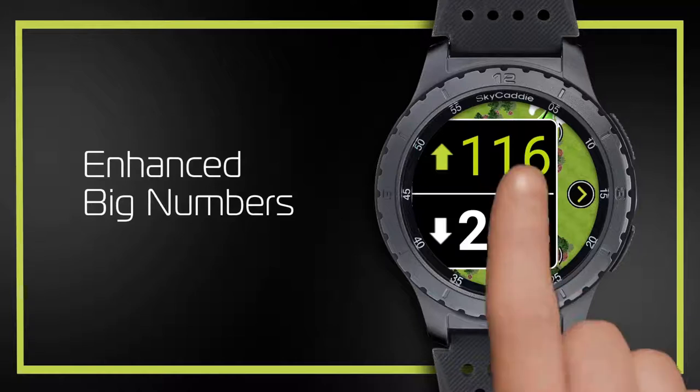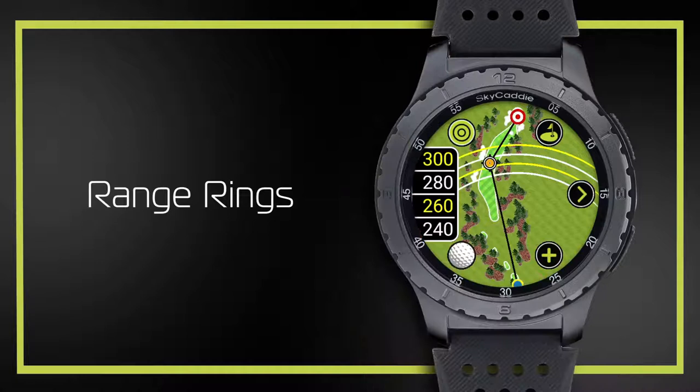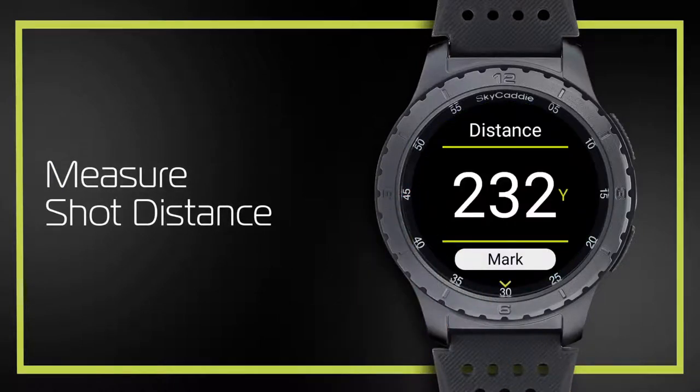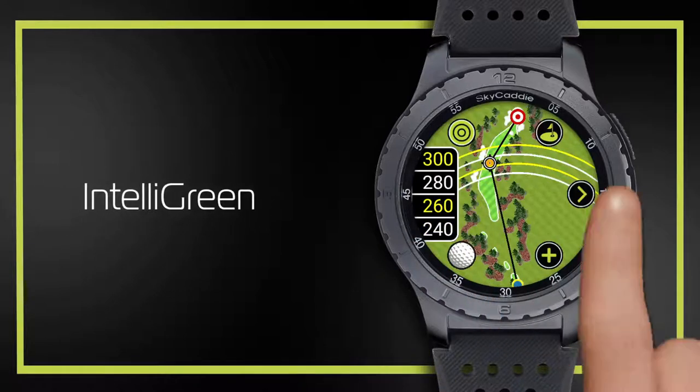Intelligently provides the exact shape of the green rotated, with distances to the front and back, and moves the cursor to the pin. Wi-Fi enabled with scoring, stats, and target list. Battery lasts up to 2 rounds. Also includes heart rate monitoring and a step counter.